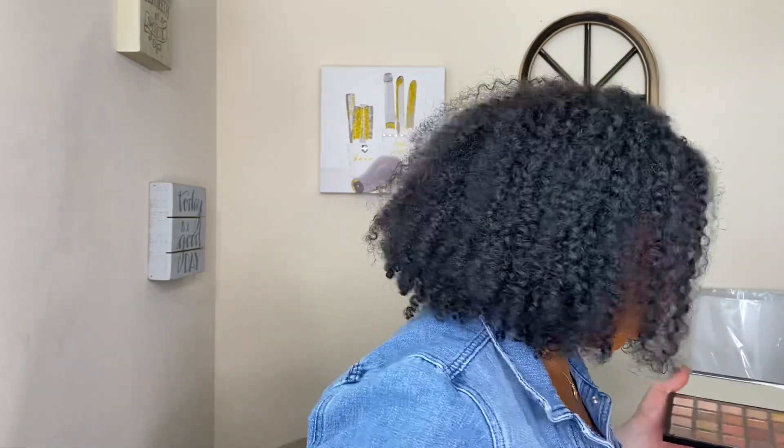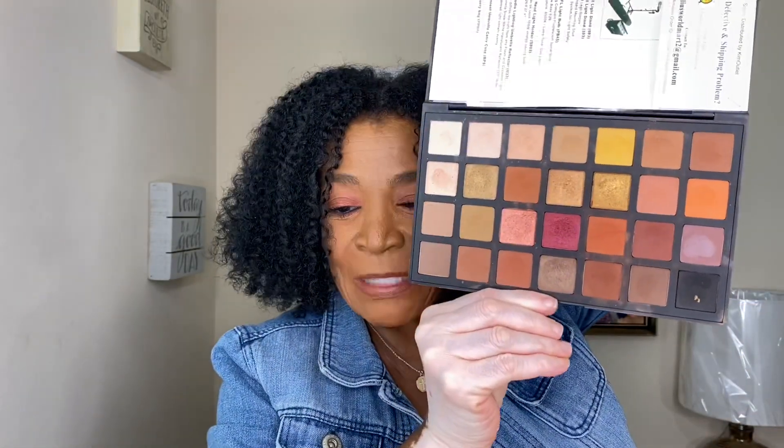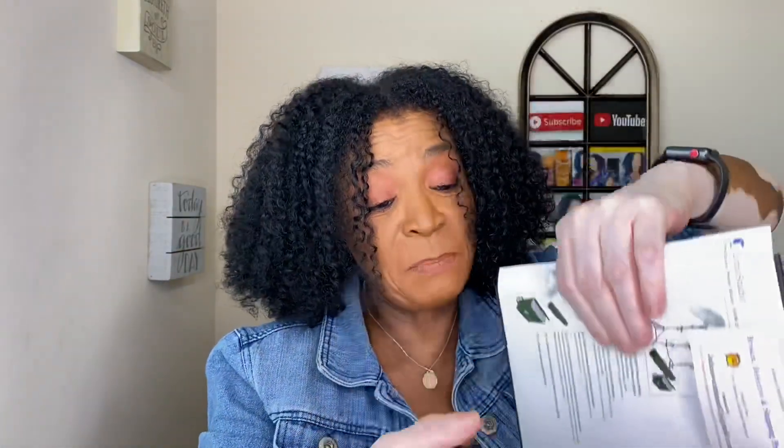I was looking for my most expensive palette, and I know somebody is expecting Morphe — but I don't even have a Morphe palette. My most expensive is by Sephora Pro. I spent $74 on this palette. It has a lot of neutrals and browns, and that's the look I was mainly into. It wasn't on sale, so she spent $74 on this palette. Has she spent that much again? Nope.